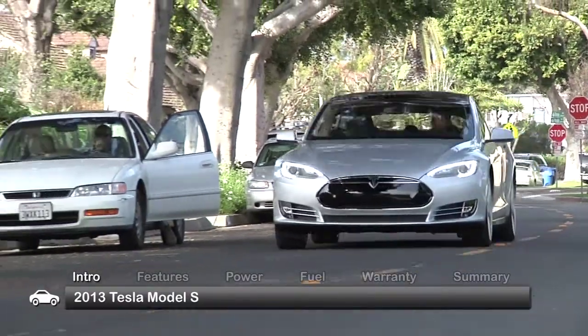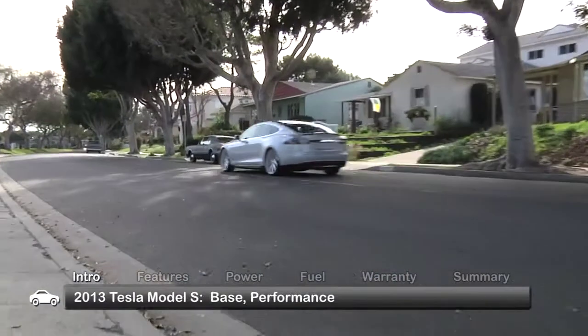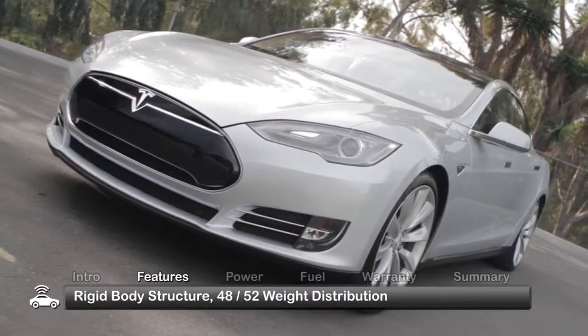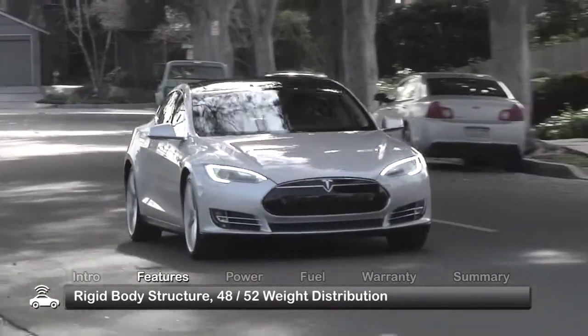The Tesla Model S is offered with a choice of battery options and in two trims, including the base and the uprated performance. With a rigid body, low center of gravity, and a nearly 50-50 weight distribution, the Model S delivers the kind of ride one would expect from a premium sports sedan.